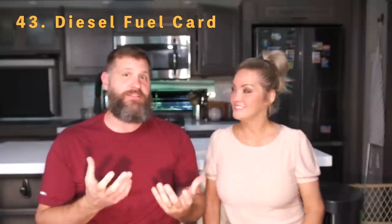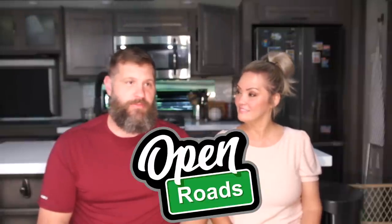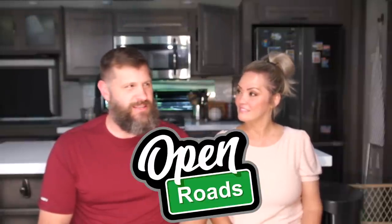Number forty-three is a diesel card — it's saved us a lot of money. We use the Open Roads app, a diesel card through TSD Logistics, which helps you save money on fuel. We'll make a separate video about it, but there are a bunch of other videos about the Open Roads app to check out too.